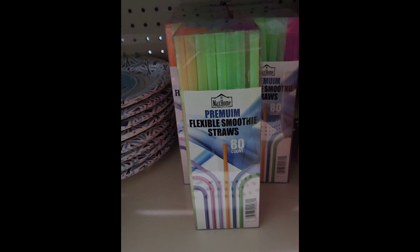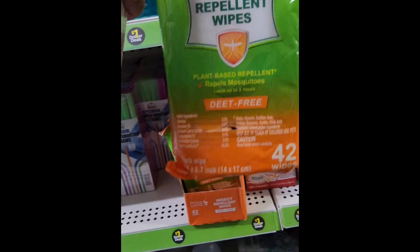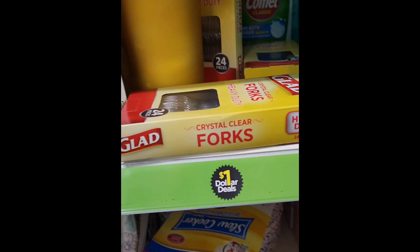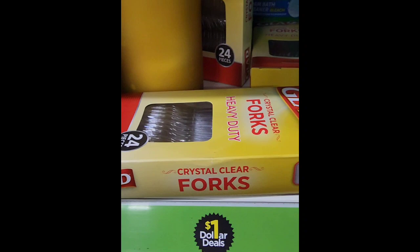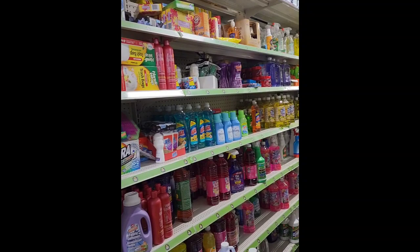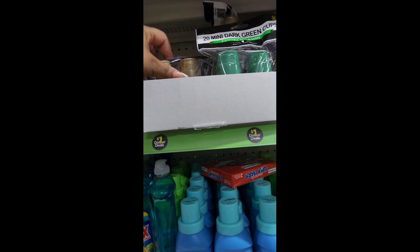I picked up an 80-count straw previously. From personal care, there are insect repellent wipes — 42 for a dollar. I'm going to check for an expiration date, but the bugs are coming once the seasons change. They also have a 24-count fork set from Glad. I'm seeing Comet cleaner, which we see at Dollar Tree for $1.25, so I'm saving that quarter. They have 20-count mini dark green cups — like mini shot cups in green and gold.